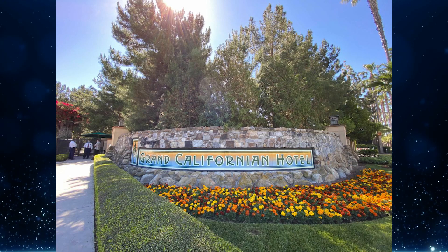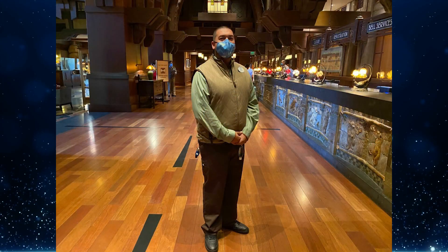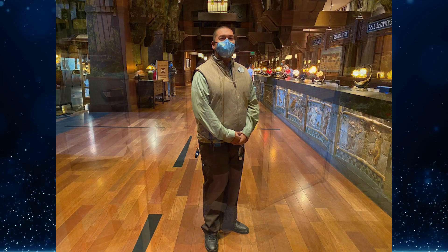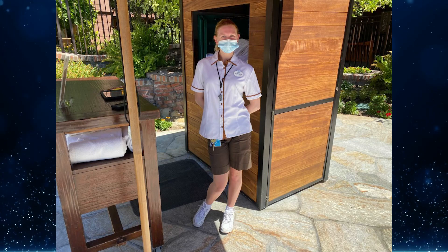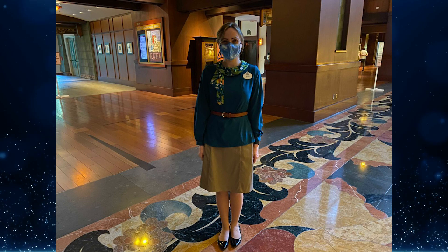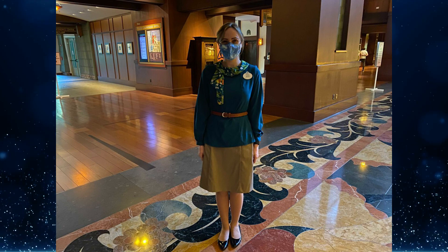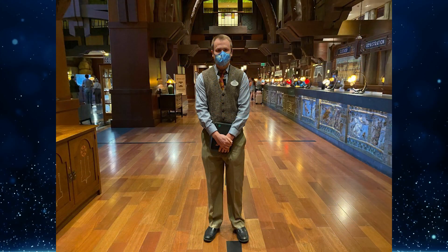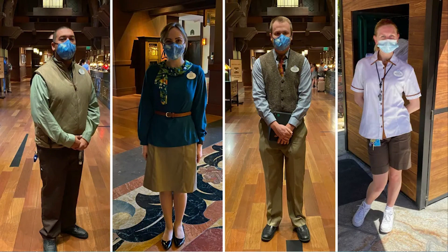Along with guests, equally excited cast members returned in various functions wearing new costumes. The valet outfit is now standard brown pants, a green shirt, and a nondescript zip-up vest. The hotel pool concierge wears a new light outdoor outfit: brown shorts and a white button-up. Front desk cast members also have new costumes — the more feminine style features a long-sleeve blouse, tan skirt, patterned scarf, and brown belt, while the masculine version features a shirt, tie, tan trousers, and tweed vest. Cast members may choose the costume most fitting for them as part of the updated Disney look guidelines.